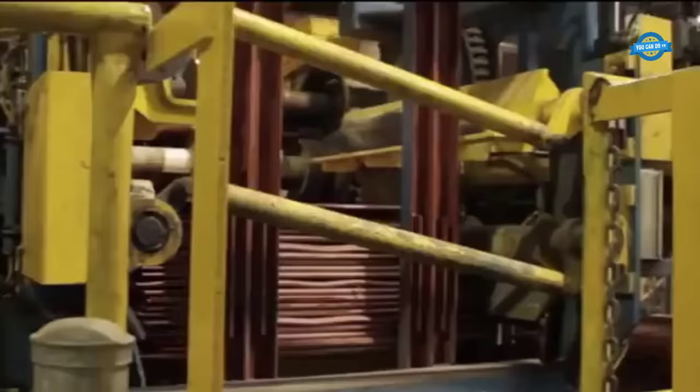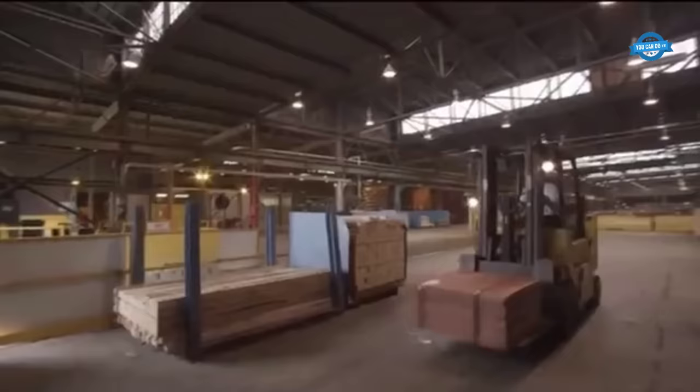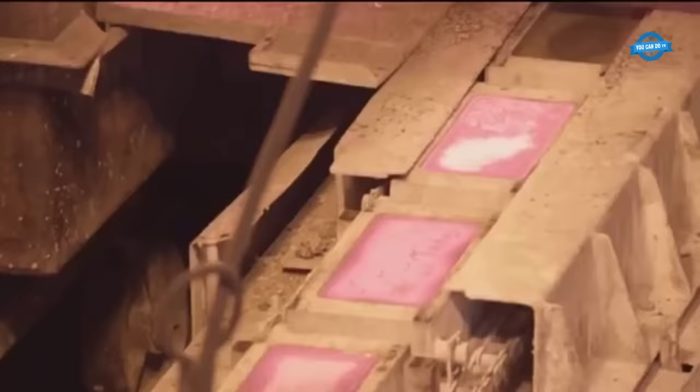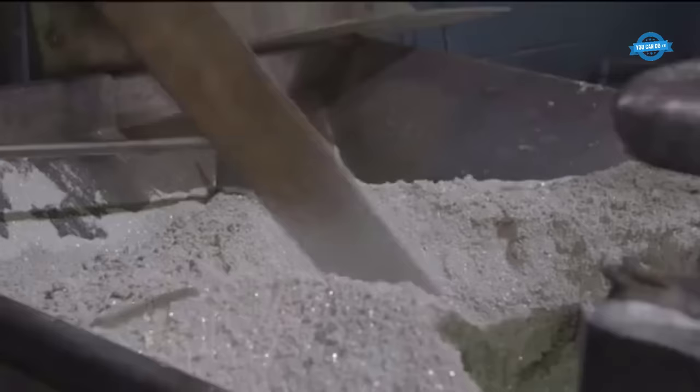The anodes remain in the tank for approximately 21 days, while the cathodes are removed and replaced every 7 days with new mother blanks. Some of the impurities from the anodes are deposited at the bottom of the tank as mud, while the remaining impurities dissolve in the electrolyte solution. This electro-refining process takes place in 1,800 cells, divided into 9 huge aisles within the facility.